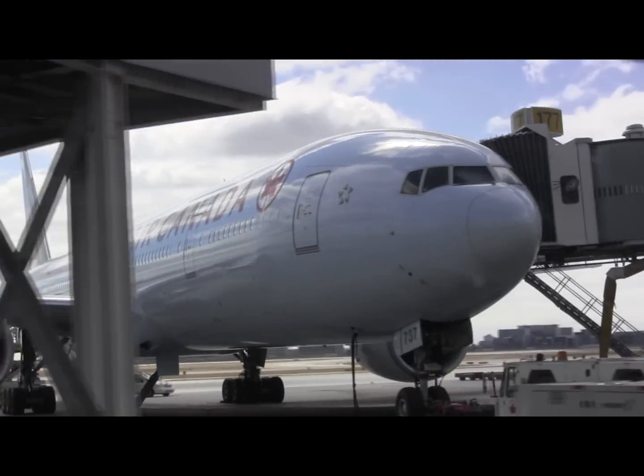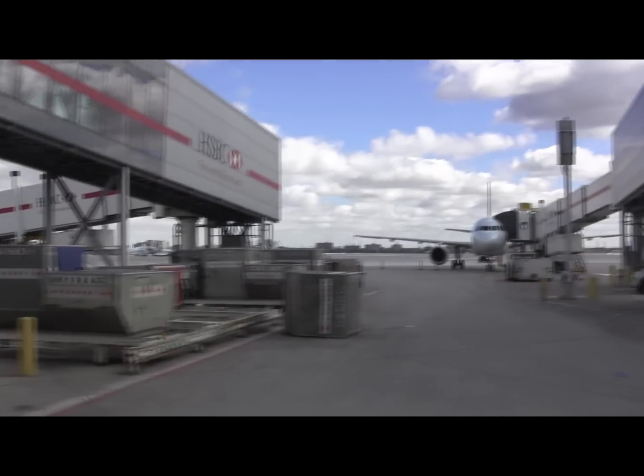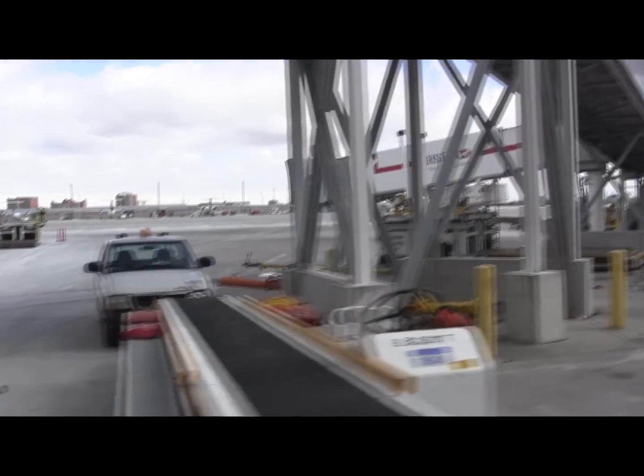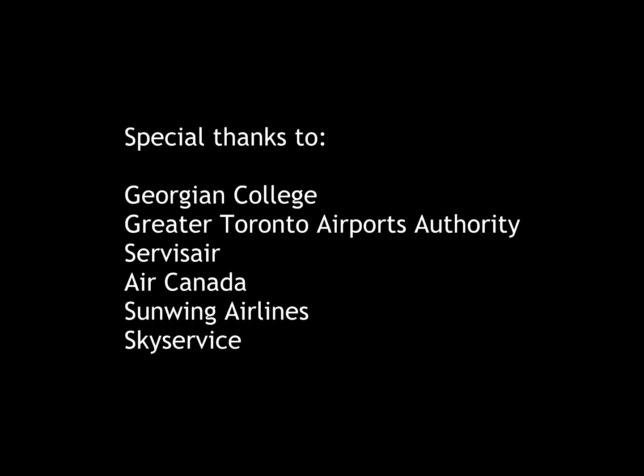There's actually technology being experimented with — I think at Amsterdam Schiphol in the Netherlands — that is experimenting with robotic bag-loading technology.